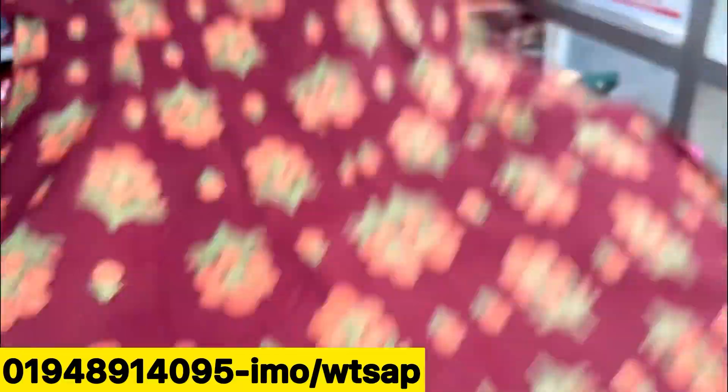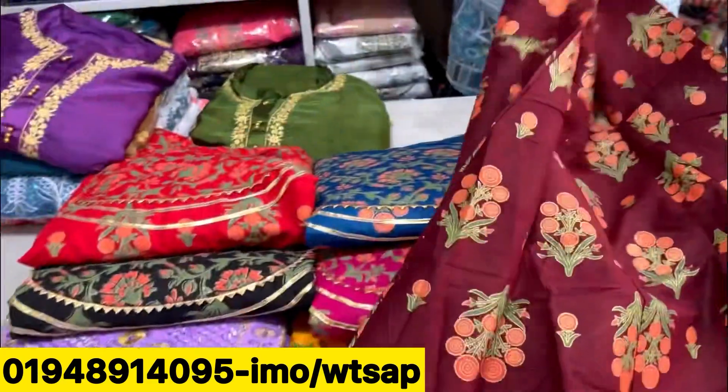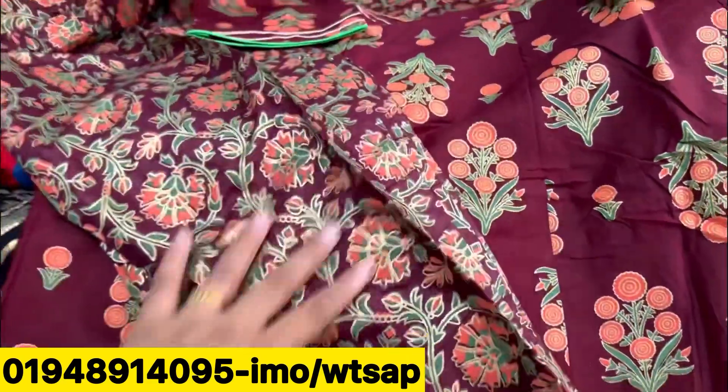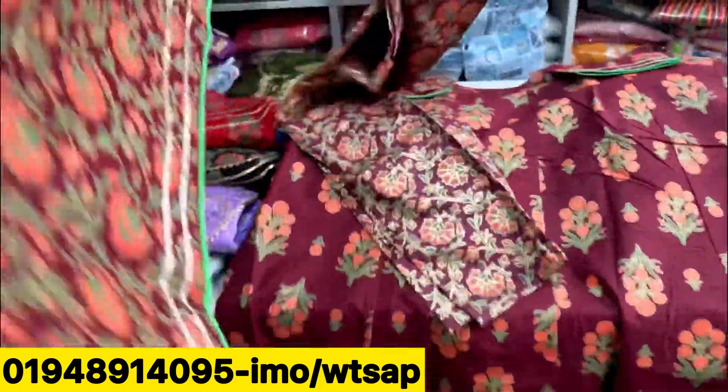It's pure cotton. You can see premium quality skin print. And it's a nice dress.